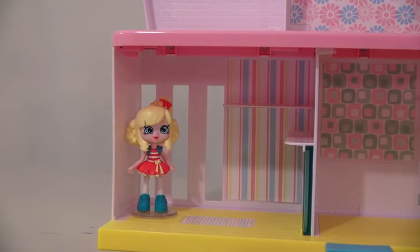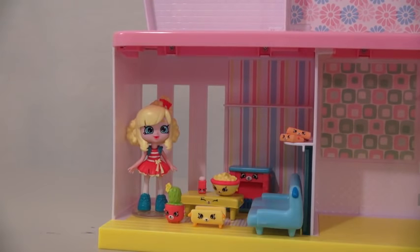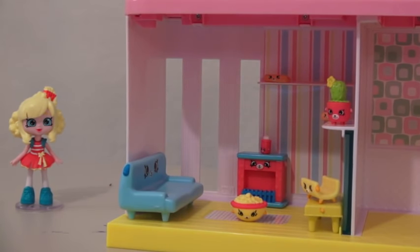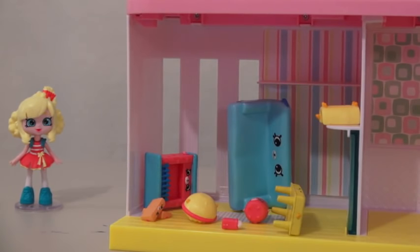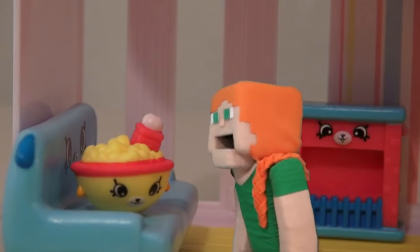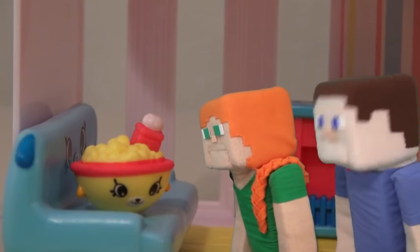Once you put the Shopkins in the house, you can put them in there any way you want. Let's make it a messy room! Steve, that's not how you do it! My favorite one is the popcorn bowl, and you can put the salt shaker inside the popcorn bowl. Mmm, yummy. I love popcorn. Oh man, I want some popcorn!